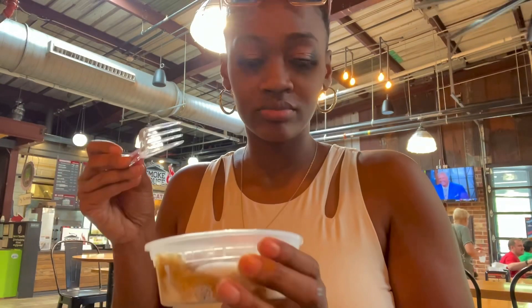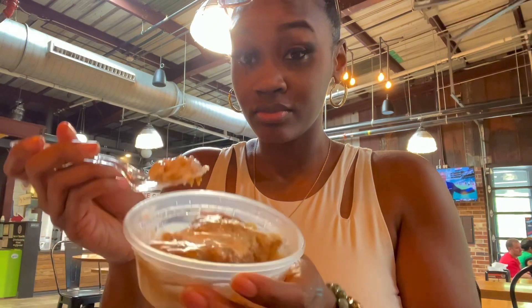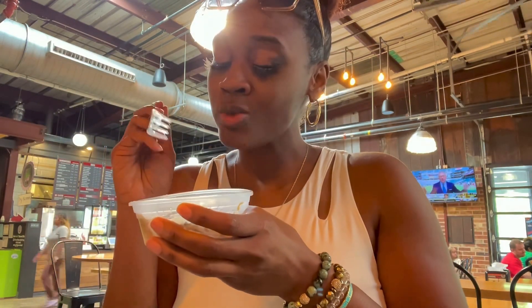Now let's get into the peach cobbler. Here's one more look before I take a bite — and oh my god, it was so sweet and so delicious!